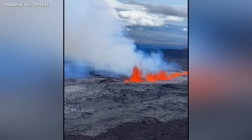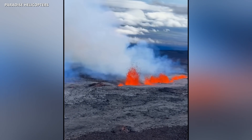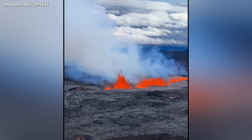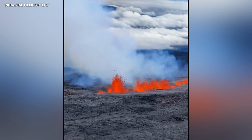New video of the eruption high up on Mauna Loa Volcano is being shared tonight across social media. The current direction of the lava flows, which shifted this morning from the summit to the northeast rift zone, indicates that there is no imminent threat to any community at this time.